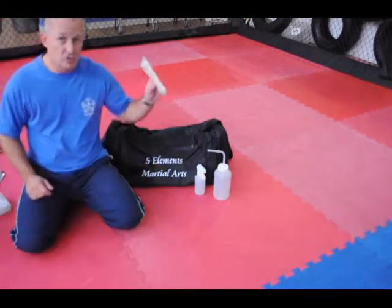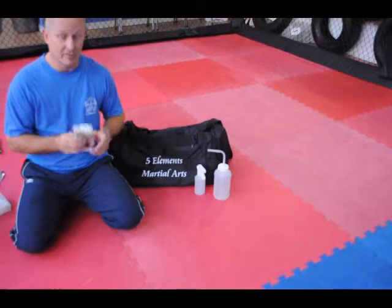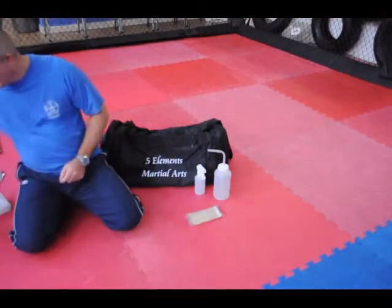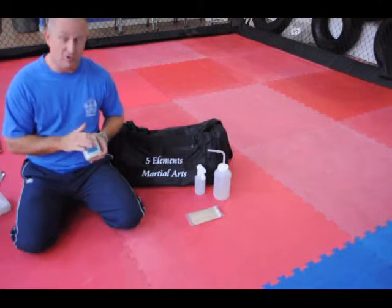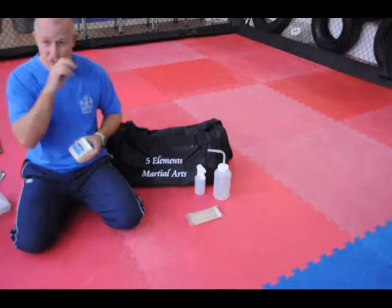I've got my cotton swabs, particularly used for noses. They can be used for adrenalin solution, but again it depends on the event and if you're allowed it. If not, used on their own they're fantastic. Vaseline is used before and during the fight, particularly around the eyes, over the nose and cheekbones. They're used to prevent scuffing and scraping.